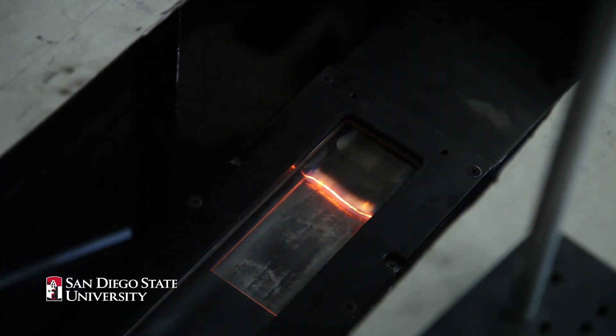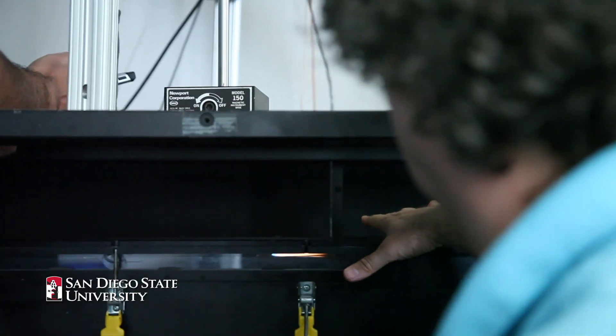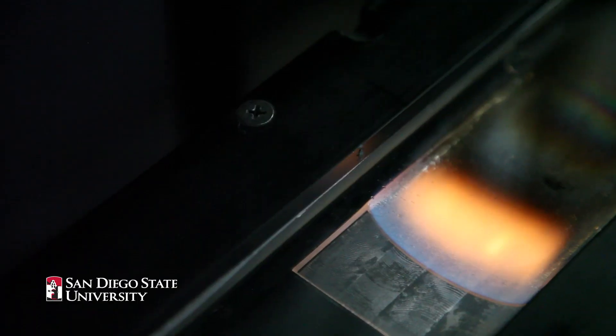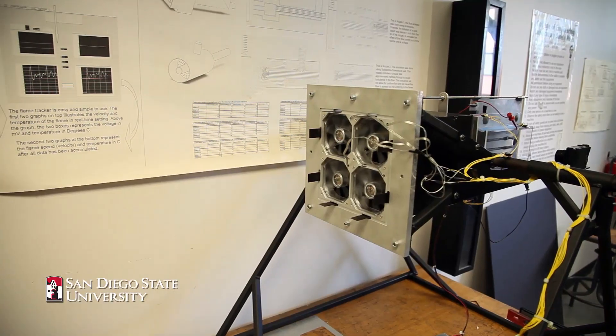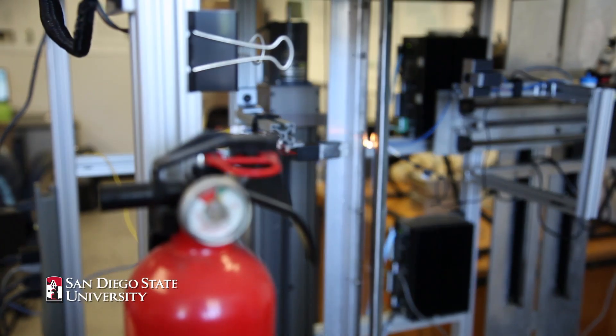We call it a narrow channel. It's like a very small wind tunnel and we can recreate spacecraft flow and fluid environments and test how materials burn. We are essentially trying to achieve the same kind of environment here in a unique, novel way and understand how fire propagates in space.